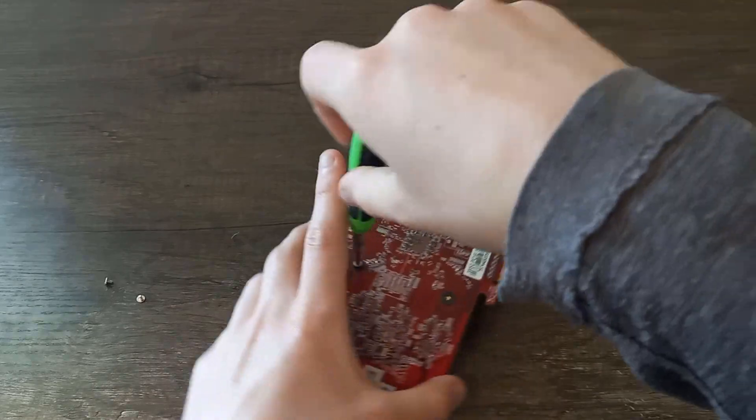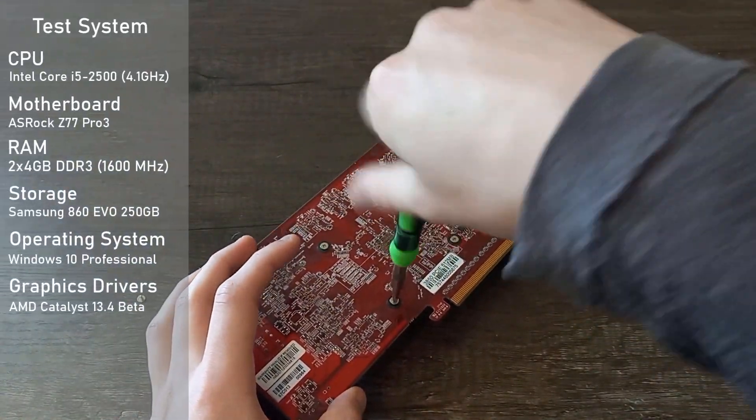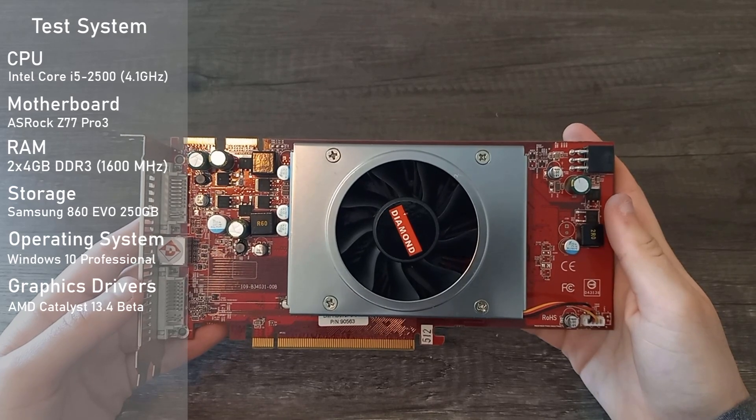Well, there's not much else to say, so let's get right into the benchmarks. Test system specs are on screen if you're interested. Like I mentioned earlier, I'll be comparing this card with stock speeds and its factory overclock. Let's see what it can do in some games.